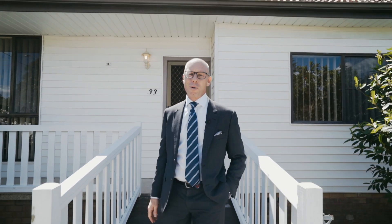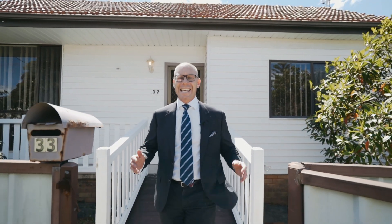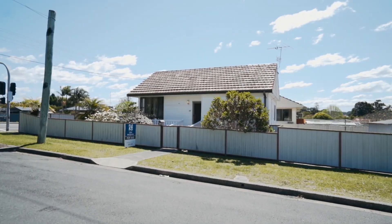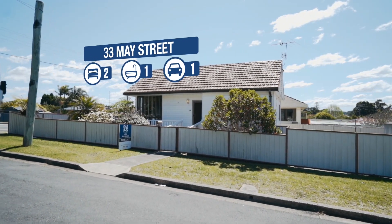Hey, happy house hunters! I'm Troy Duncan, principal of First National Lake Macquarie, and I've got another exclusive listing for you. Welcome to 33 May Street, Cardiff.